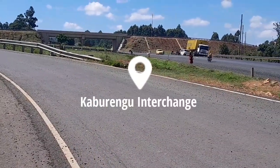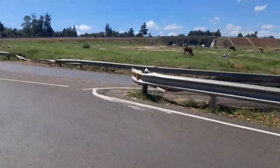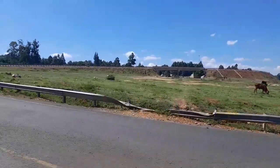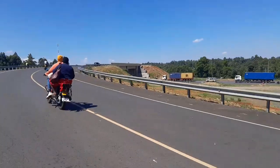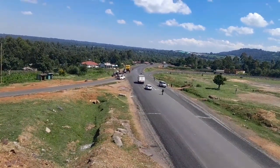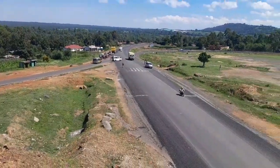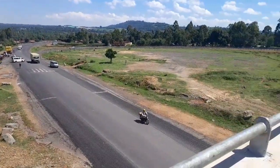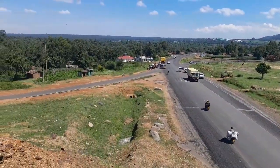We are going to begin this video at Kabrengu interchange and this is the Kabrengu interchange that you are seeing. It's wide enough. This project of the interchange has reduced accidents along this road. I am at the top of the interchange and the road you are seeing is the one coming from Bungoma and Webuye towns. If you want to go to Eldoret or Nairobi use the underpass, and if you want to go to Kakamega use the overpass that I am standing on.